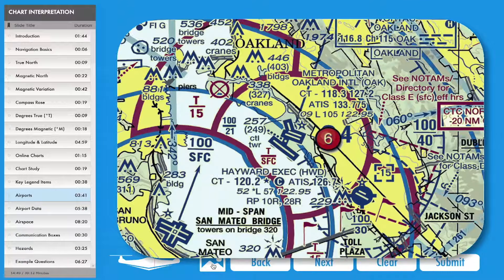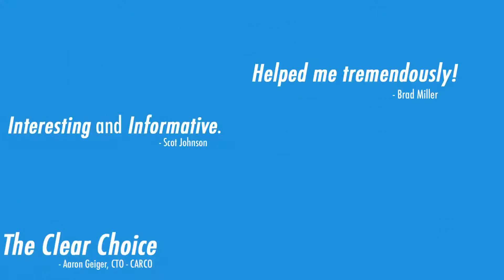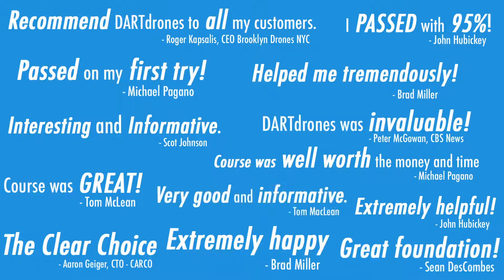We have tested every competitor's course and we are confident that ours is the best. Our students are blown away by the unparalleled quality of this curriculum and learning platform.